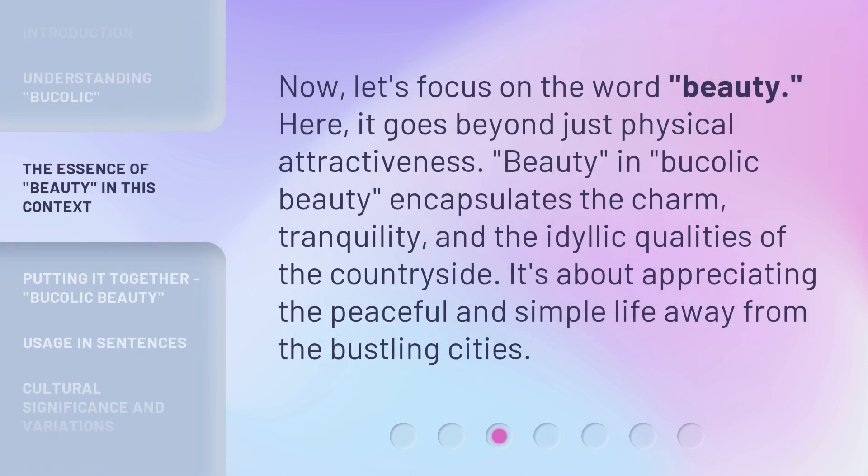Now, let's focus on the word beauty. Here, it goes beyond just physical attractiveness. Beauty, in bucolic beauty, encapsulates the charm, tranquility, and the idyllic qualities of the countryside. It's about appreciating the peaceful and simple life away from the bustling cities.